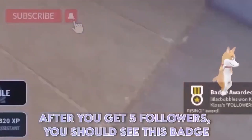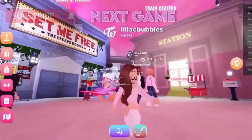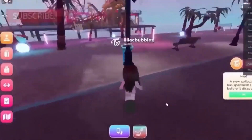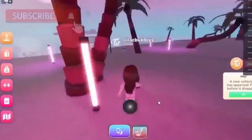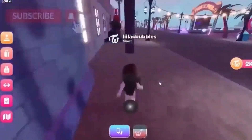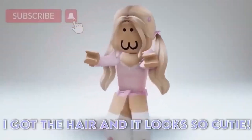After you get 5 followers, you should see this badge. So you will want to go around the map with a metal detector. Once it shows an exclamation point, you will want to pull it out. Once it starts to beep really fast, that means you're getting closer to the hair. I got the hair and it looks so cute.